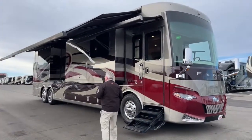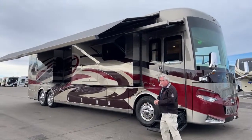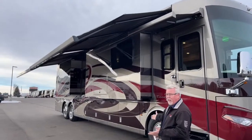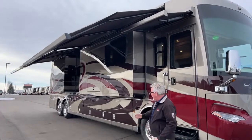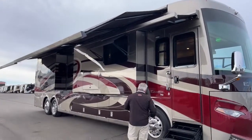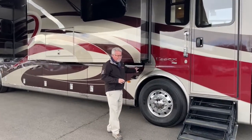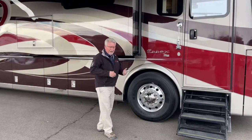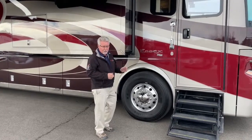As we look down the passenger side, we've got the Girard roof mount awnings. This also has the Girard window awning package. Just a great place to hang out when you want to be outside in the sun, have a little shade, watch your TV. As we move down the side, I don't want to make it sound like Newmar is the only company with these high-end features, but they certainly have more than most.